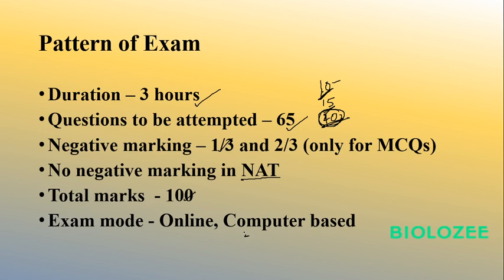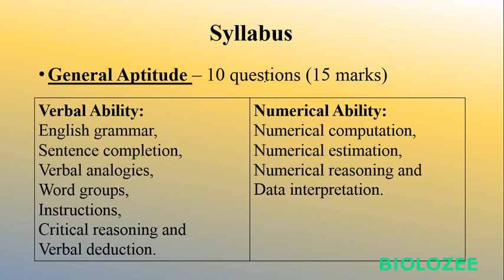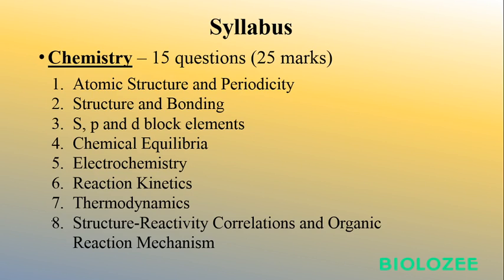In General Aptitude, 10 questions are asked — 5 of 1 mark and 5 of 2 marks, totaling 15 marks. The syllabus covers Verbal Ability: English grammar, sentence completion, verbal analogies, word groups, instructions, critical reasoning, and verbal deduction. It also covers Numerical Ability: numerical computation, estimation, reasoning, and data interpretation. You can take any general aptitude book or download at least 15 past GATE papers, since this portion is common across all GATE subjects — go through 10 years of papers and you can ace this part.